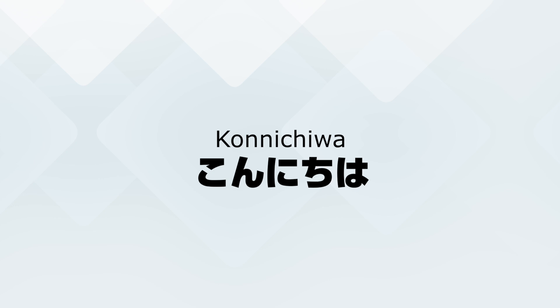Hey guys! Konnichiwa! Ai desu! Do you know the word konnichiwa? Konnichiwa is the most common way to say hello in Japanese. Today we are going to learn 10 ways to say hello in Japanese. Let's go!